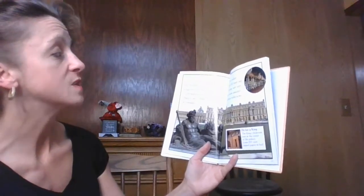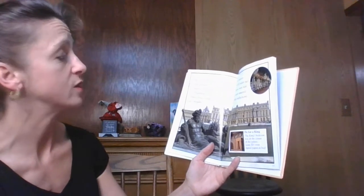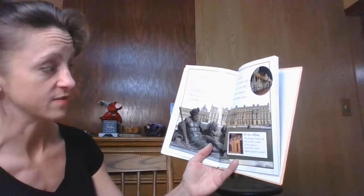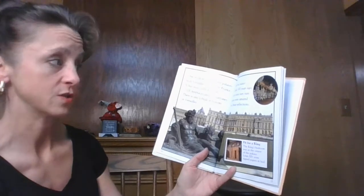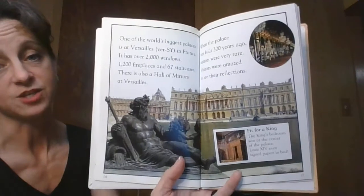One of the world's biggest palaces is at Versailles in France. It has over 2,000 windows, 1,200 fireplaces, and 67 staircases. It also has a hall of mirrors at Versailles. When the palace was built 300 years ago, mirrors were very rare. Visitors were amazed to see their reflections.